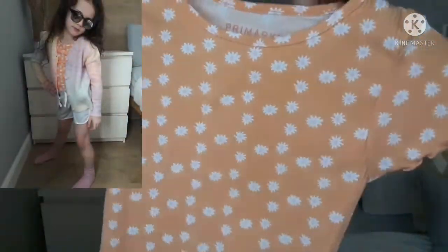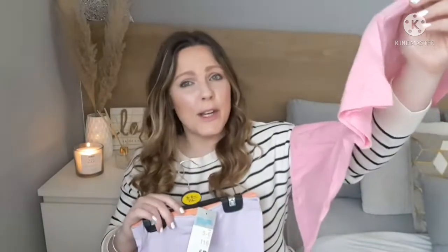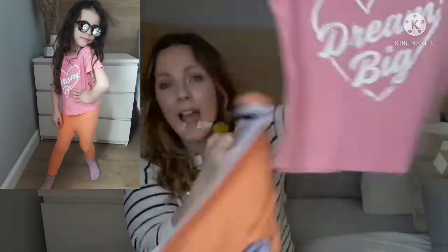To go with the leggings — this is how they styled it on the mannequin — there's this lovely little flowery top for four euro with the purple leggings, and then a top that says 'Dream Big' for only one euro ninety styled with the orange. So she's got two outfits there — really good value.